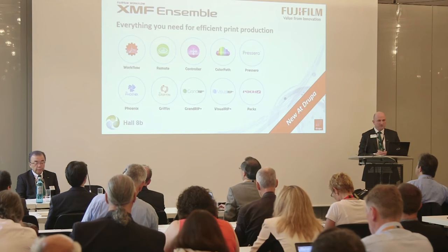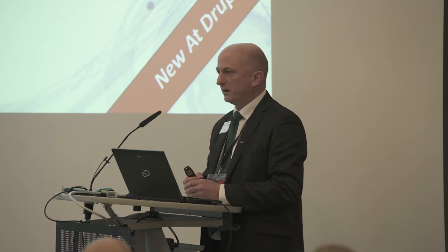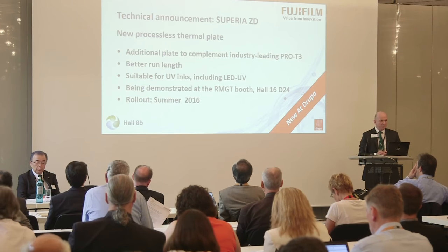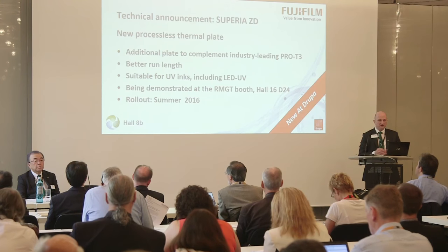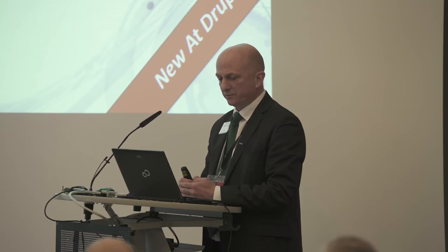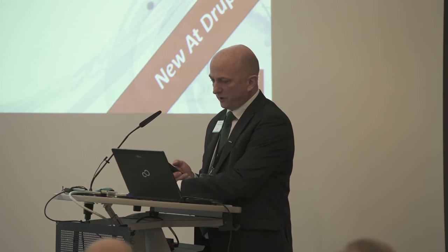Finally, I'd like to make an announcement about a new process plate as part of our Superior family. The Superior family is all about offset printing and making offset printing more profitable. This continues our development of plates — it is in addition to our Protein 3 plate, which is the leading plate on the market. This particular plate, Superior ZD, has a better run length and has been developed for UV inks, particularly LED UV, to cater for some of the presses coming onto the market. We have information on the stand about this, and it is also being demonstrated in Hall 16, Stand D24 on the RMDT booth. Our rollout plan for this is summer 2016.